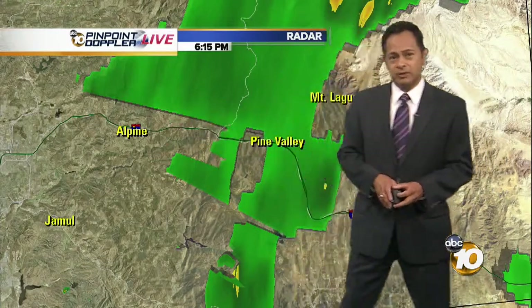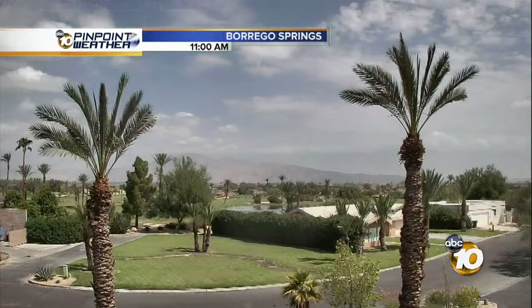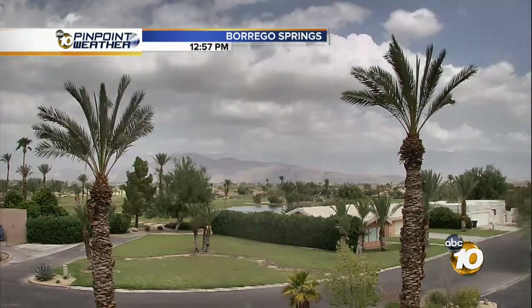Right down through the burn areas as well, we've got some returns all the way along the 8. So anybody traveling along the 8 east or west, this is what we're dealing with — a lot of rain out there. This is looking out live over Cuyamaca, and those dark clouds continue to produce a lot of those showers and thunderstorms.